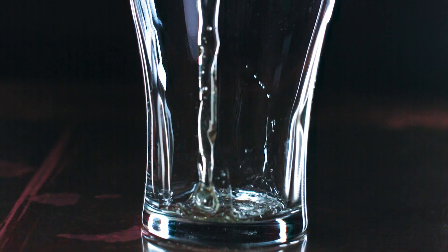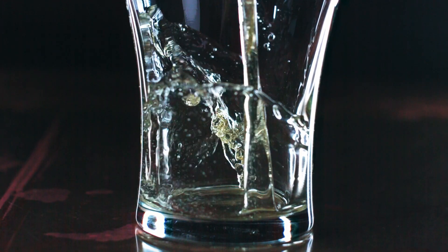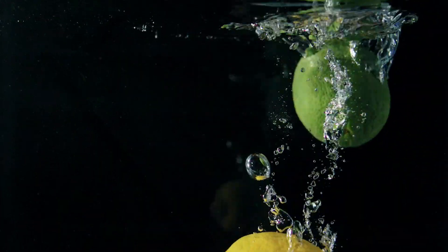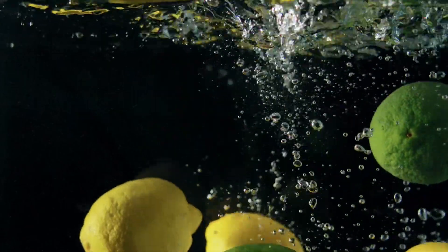I'm sure you've all clicked on a video thumbnail from the Slow Mo Guys to see the water floating in the air when popping a water balloon, or any other super cool looking slow-mos they made with extremely expensive cameras. Now, we are lucky enough to be able to do something not really comparable, but still quite cool with our phones.